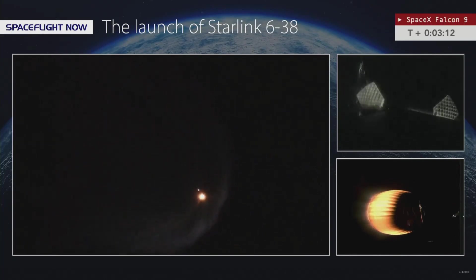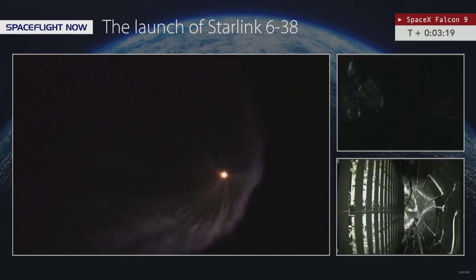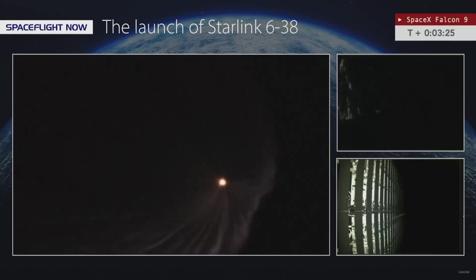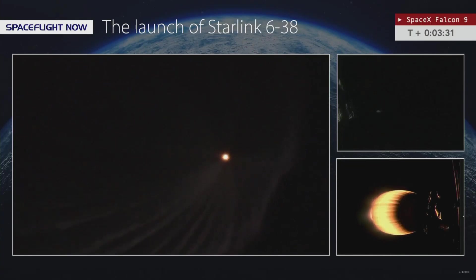You see those payload fairings falling away in Pete's live views — we'll see the same thing in the SpaceX feed momentarily. And there you see those Starlink satellites now exposed to the vacuum of space for the first time.